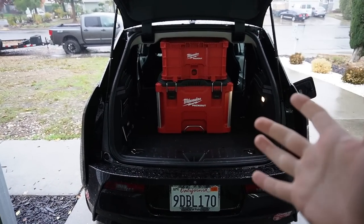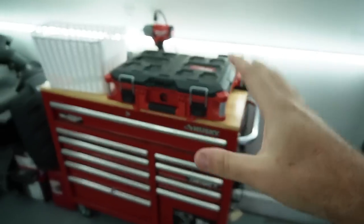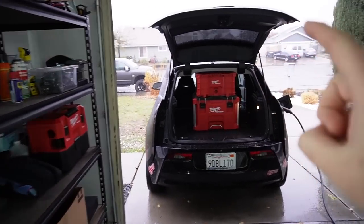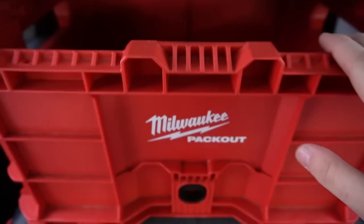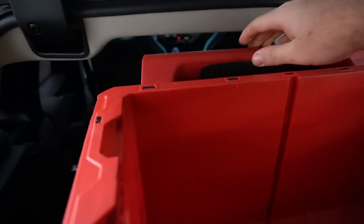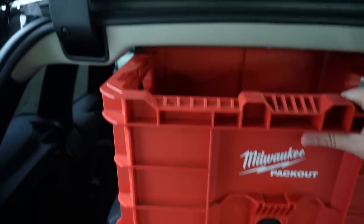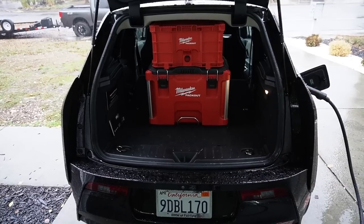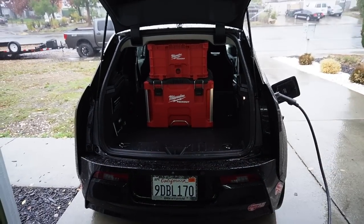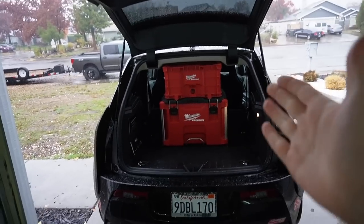First things first, you can see the Packout system inside the BMW i3. The Packout system is basically a Milwaukee system where you can put your tools inside. I actually have a bit on top as well because I go out for a lot of pick-and-pull runs. It's super handy — you release this handle, bring it upwards, roll it around, you have your tools in the bottom and a bin right here. It fits so perfectly into this car, as if the car was made for you to put tools back here.